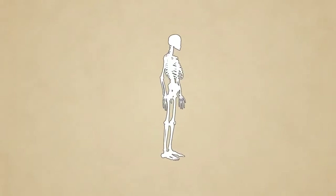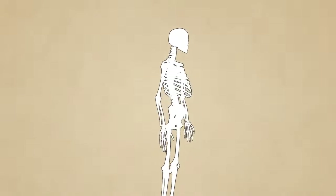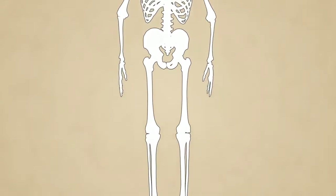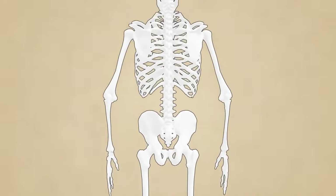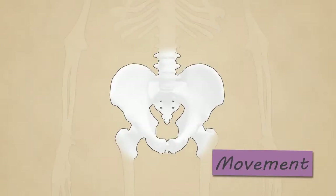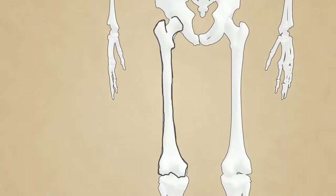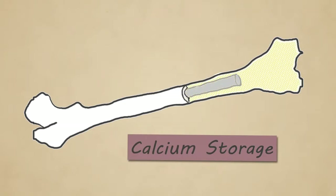Bone is an amazing material. It's really strong, lightweight, and can repair itself over the course of your lifetime to stay strong. There are 206 bones in the skeletal system and these perform vital functions for the human body, such as support, movement, protection, blood cell production, and calcium storage, all of which enable us to survive.